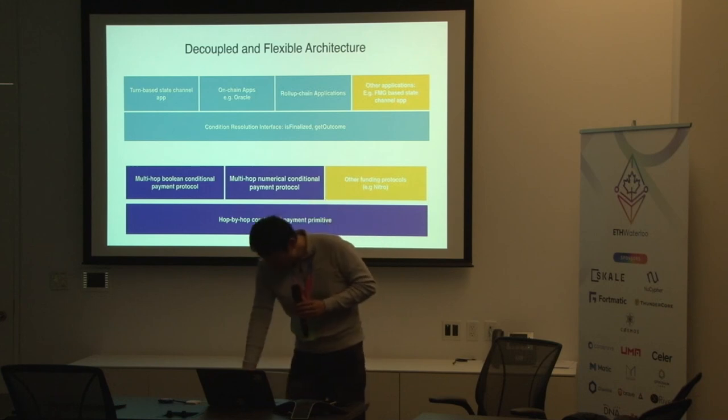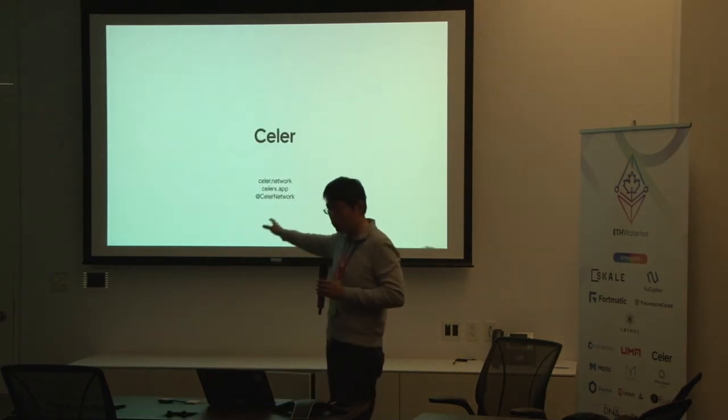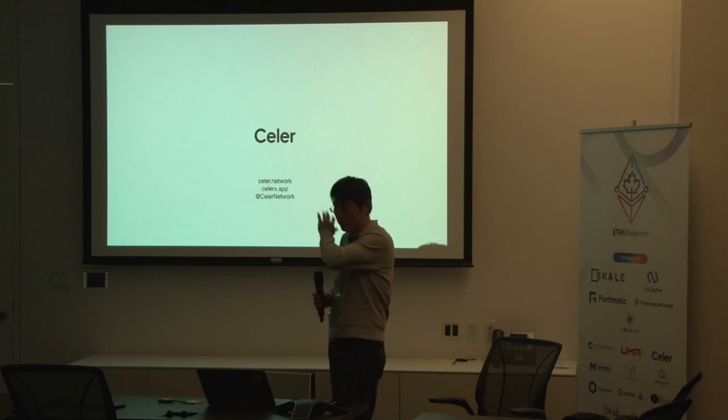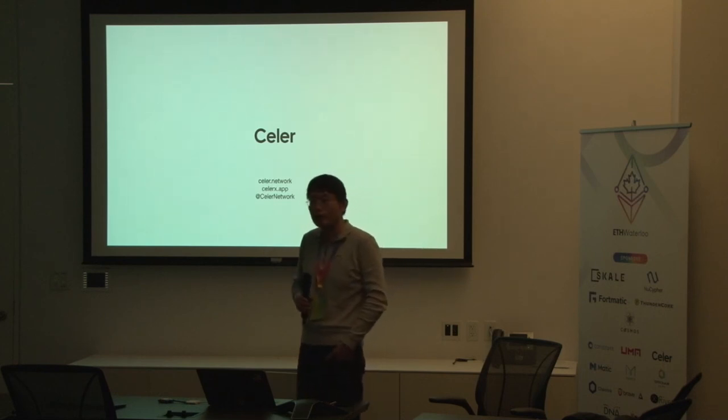That's the last slide. For any questions, we have all the usual communication channels. Our documentation and everything mentioned in this talk is public on our website. Thank you.